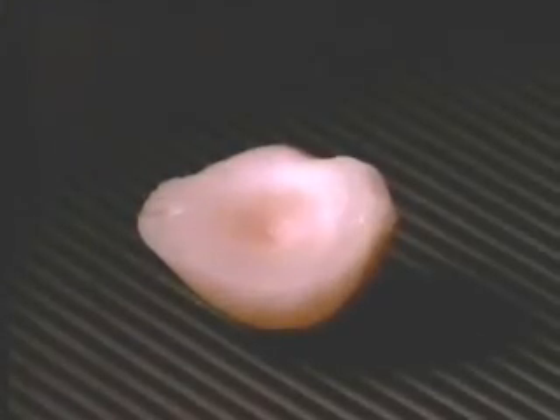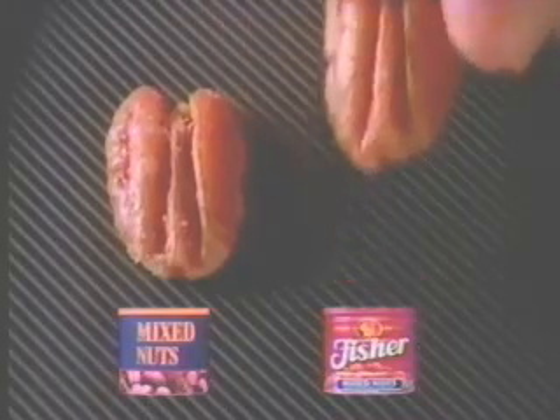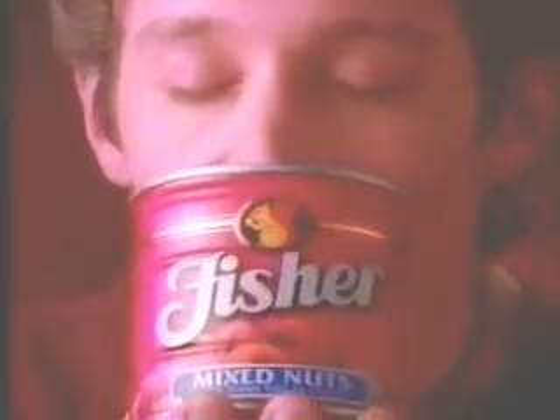Look inside Fisher Hazelnuts. They look light and clean. Fisher Pecans look big and plump. But looks are one thing — how do they taste? Rich and crunchy. They even smell Fisher Fresh.